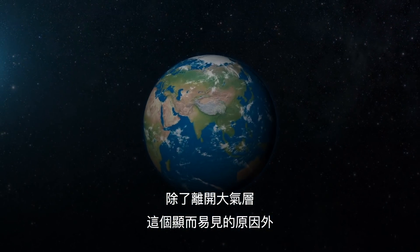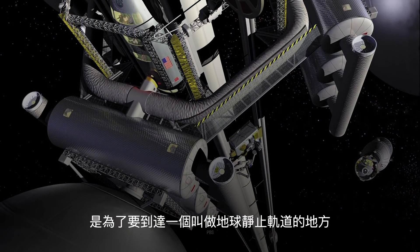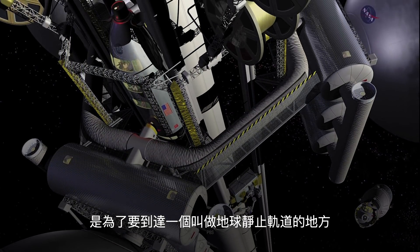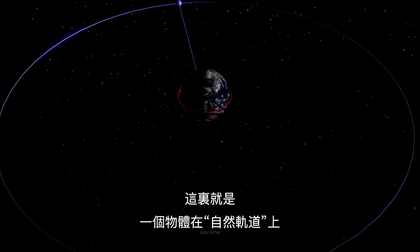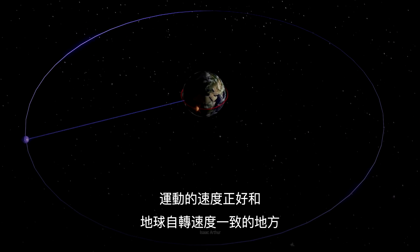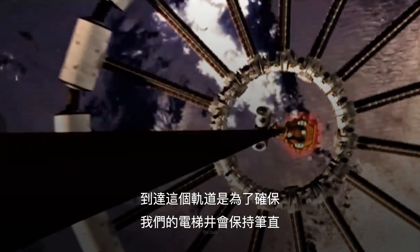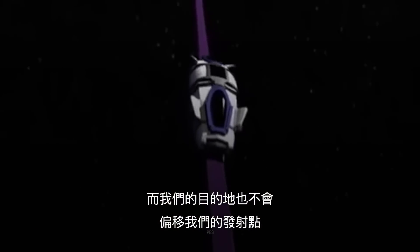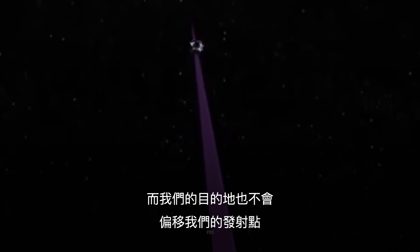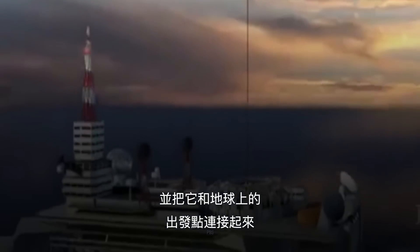Besides the obvious necessity of leaving our atmosphere, the reason the space elevator would have to be so tall is to reach something called geostationary orbit — the point where an object's natural orbit exactly matches the speed of rotation of the Earth below it. Reaching this orbit would ensure that our elevator shaft always remains straight, and our destination never moves relative to where we launched from. Our next step would be to lower a cable or ribbon from the satellite and attach it to our starting point back on Earth.